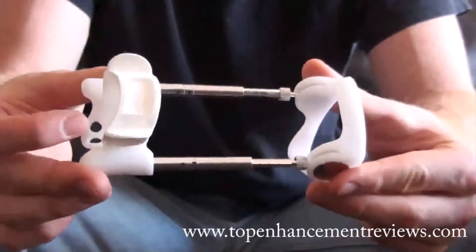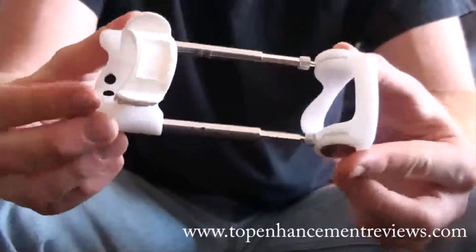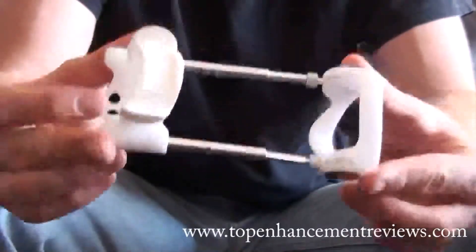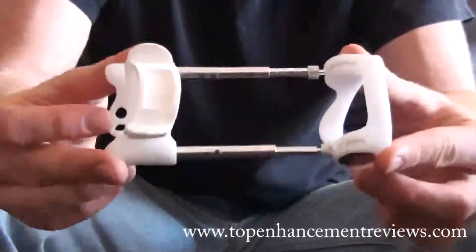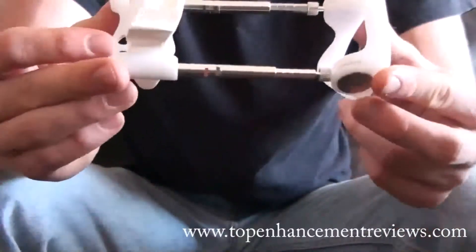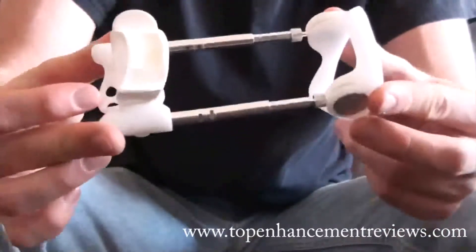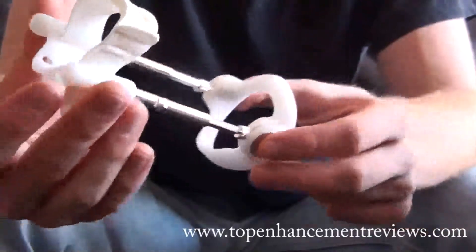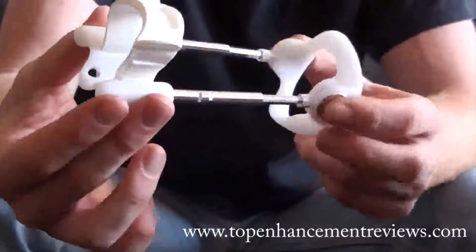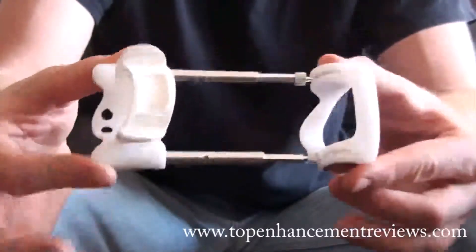Just a quick intro to the product — this is an extender device, or a traction device as they call it. It was founded in 1995 by a group of researchers in northern Europe and it's actually been clinically proven and tested that you can get size and stamina with this device. The Jes Extender is the original penis enlarger that has been on the market for more than 17 years. It's a product of continuous research and development and constant improvement, all with the help of the medical community.